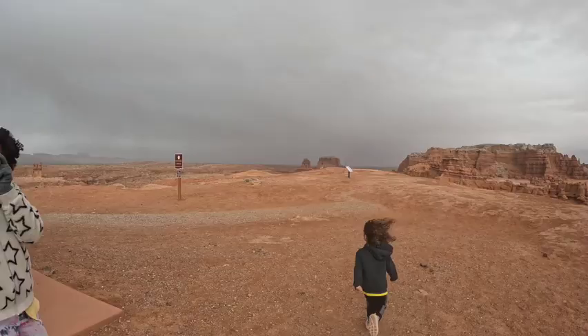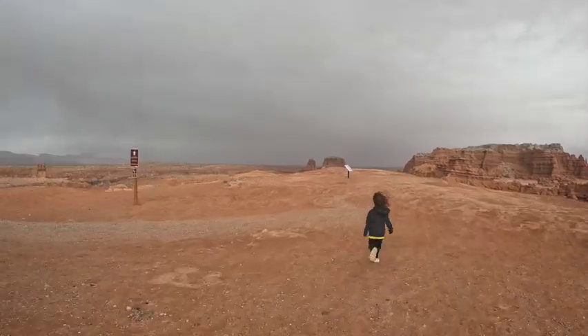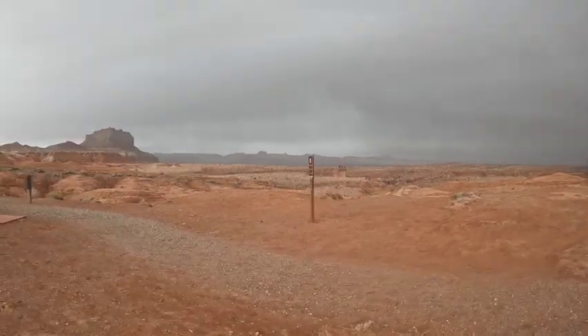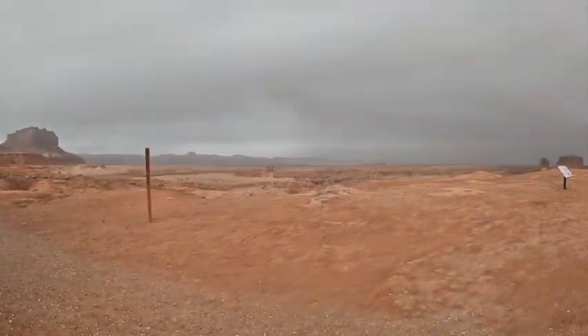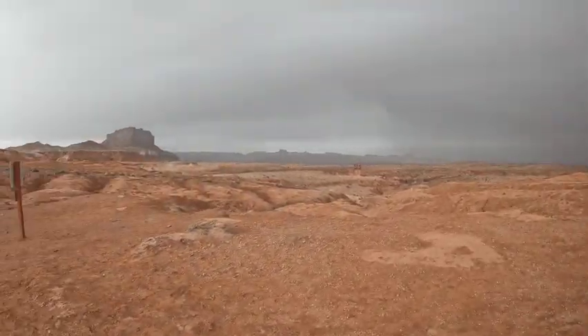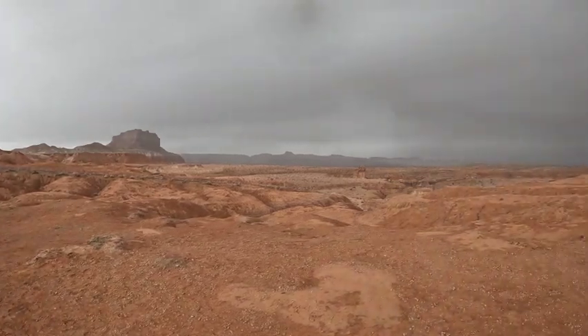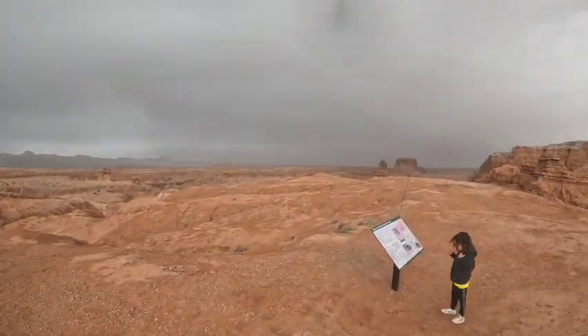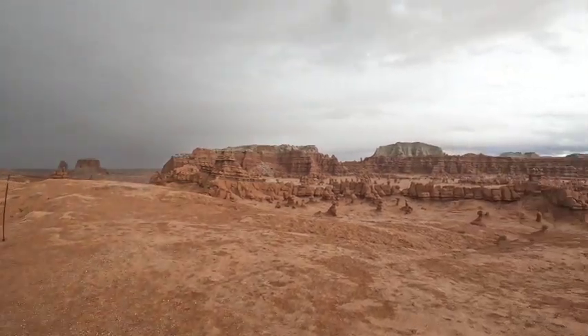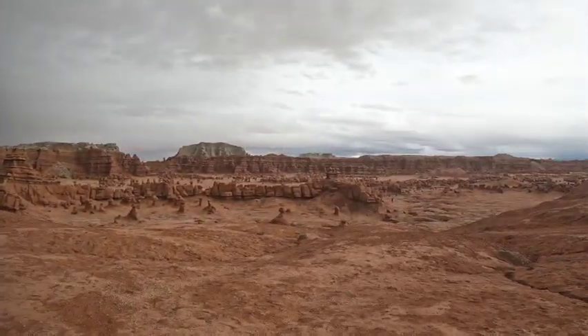Bringing the drone just in case. The storm's kind of blowing in — hopefully blowing past us. It was really dark over there and it's getting darker, but there's no way we could pass this up.